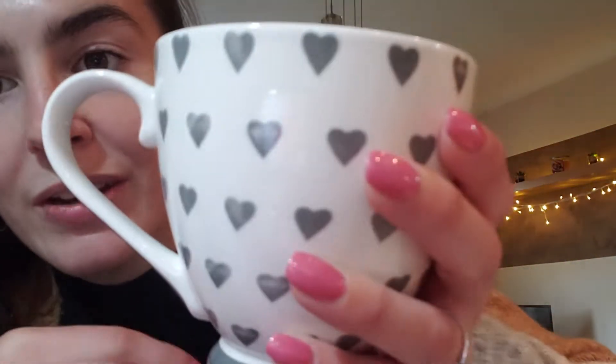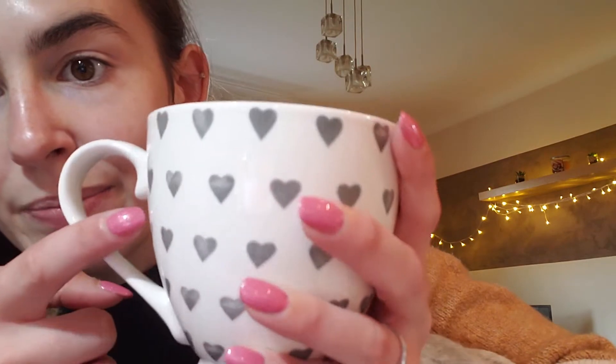One more thing I got from The Range — I always want to buy a new mug every time I go out because I want a big collection of cute mugs. I found this one for £2.99 — it's a gray and white heart cup and I really liked the size of it. It's a really nice size for tea and coffee, and I just loved the detailing. That's a new addition to the mug collection.